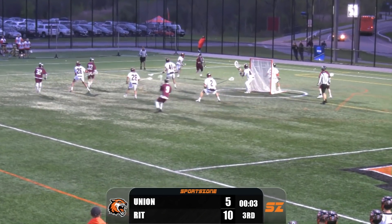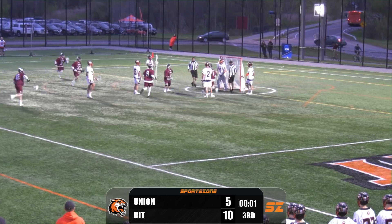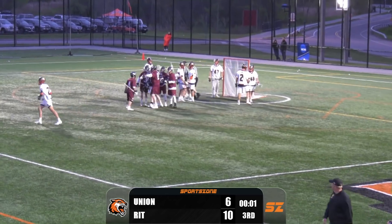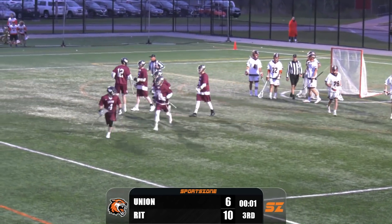It's coming out of the corner for Union — Diver tries to get in the center and scores the goal. Diver ran right from the corner, made his way in and scores with two and a half seconds left in the third quarter.